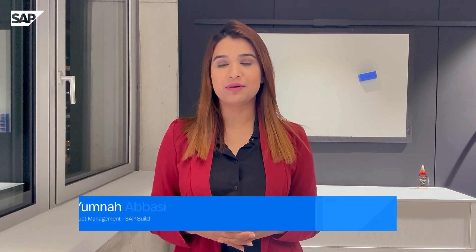Hello, everyone. I'm Yumna Abasi, Product Manager at SAP. I welcome you all to the SAP Build Work Zone Top Updates video for Q4 2023. Me and my colleagues will be happy to share with you the top five updates from the previous quarter. Are you excited? Let's go!